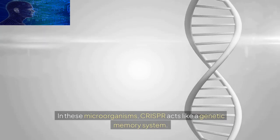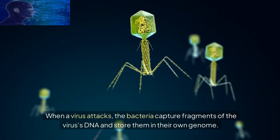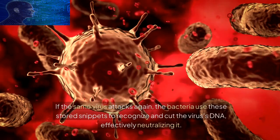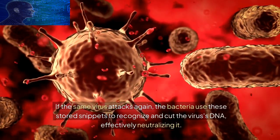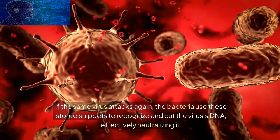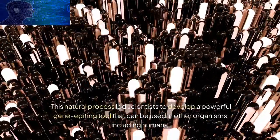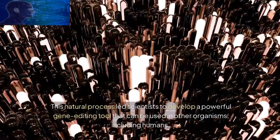When a virus attacks, the bacteria capture fragments of the virus's DNA and store them in their own genome. If the same virus attacks again, the bacteria use these stored snippets to recognize and cut the virus's DNA, effectively neutralizing it. This natural process led scientists to develop a powerful gene editing tool that can be used in other organisms, including humans.